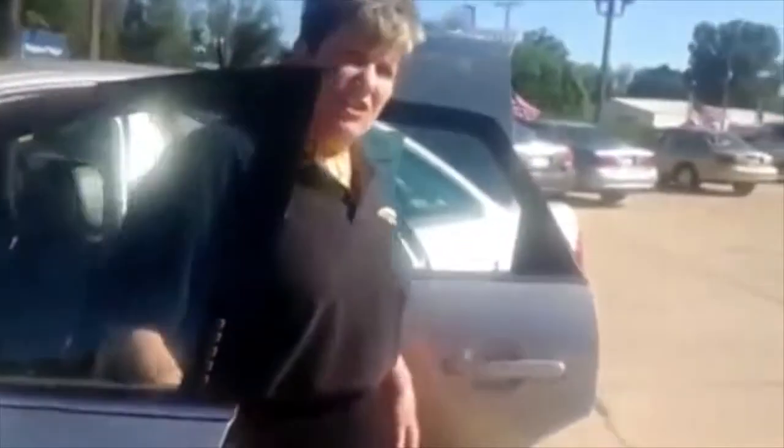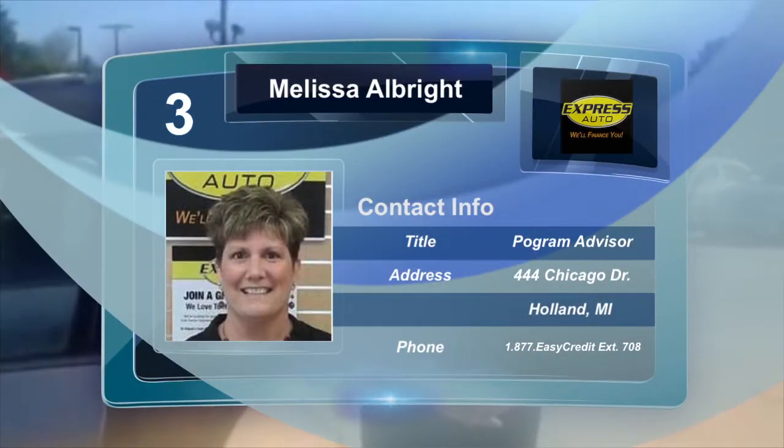It's going to be a great addition to you and your family. Come on in to Express Auto — see me, ask for Melissa. You can reach me at area code 616-796-8480, extension 708. Thanks so much, have a great day.